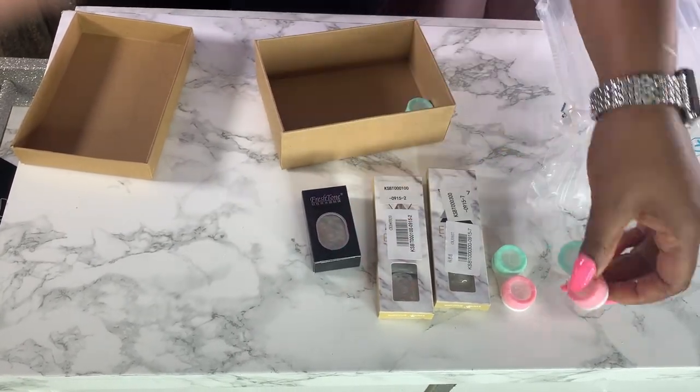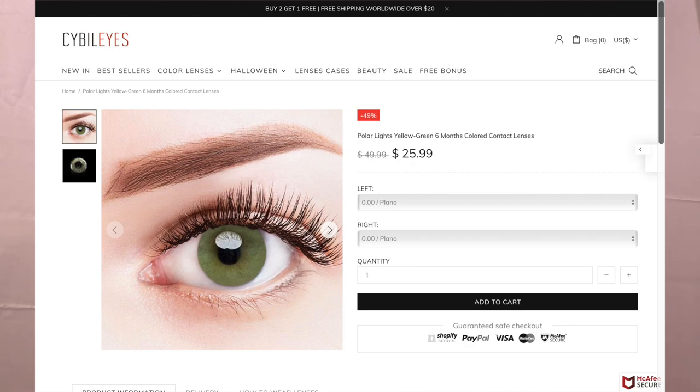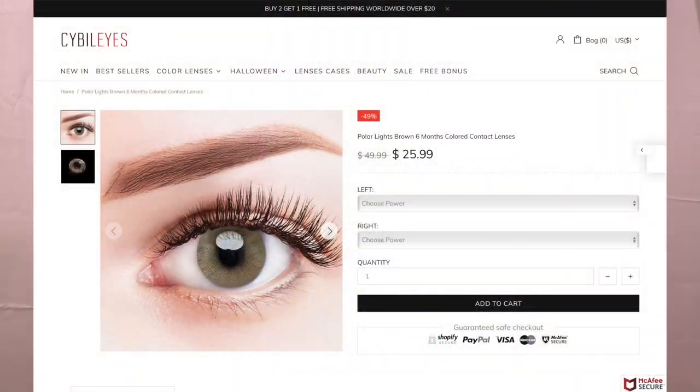I'm going to give you all the names and the price points. Two pairs are prescription and one is just for cosmetic purposes. The first cosmetic one is the Polar Lights Yellow Green — all of these contacts are a six-month wear and retail for $25.99. Next up is the Polar Lights Gray, also six months, and those are prescription. Last but not least is the Polar Lights Brown — also a six-month wear at $25.99, and those are also prescription. The ones I have in now are the Polar Lights Brown. The Polar Lights Grays look more like a blue and the Polar Lights Browns look more on the gray scale.